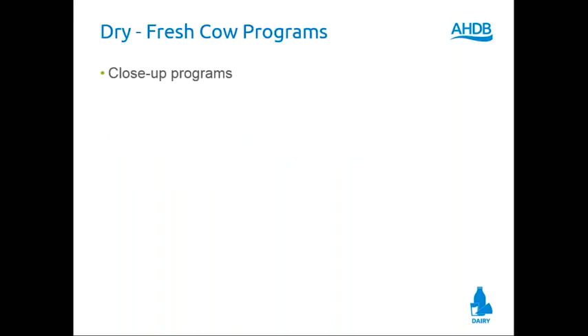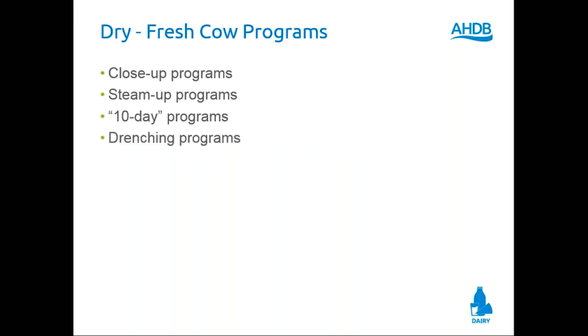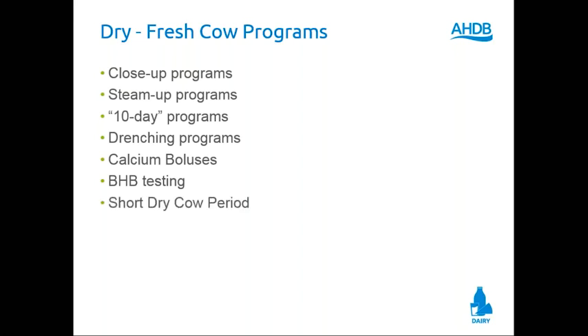So dry cow and fresh cow programs — what have we tried? We tried close-up and steam-up, trying to steam up the cow before she freshens. We tried 10-day programs, drenching programs. Vets each have a drench formula they like and want to drench fresh cows. We have calcium boluses. Thanks to some of the industry, we've now defined subclinical hypocalcemia — so not only down cows, but half of our other cows. We've done ketosis testing, BHB testing, short dry cow periods, no dry cow periods, and multiple milkings. Some have even suggested once-a-day milking for fresh cows to help get them started.